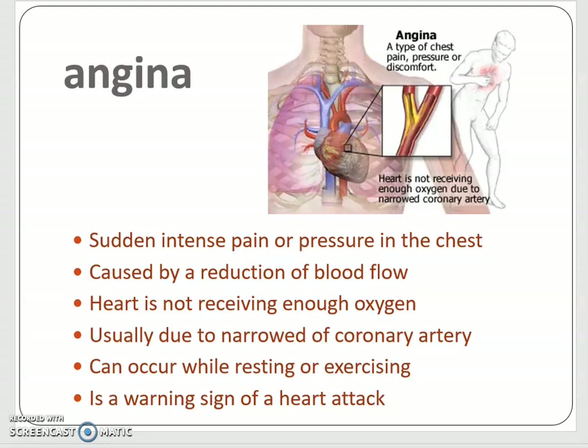Angina can be a warning sign of a heart attack. I have known patients who have had angina and lived to a very old age and never had a heart attack. As I mentioned before, arteries can spasm and shut off blood flow. Arteriospasm might be one of the reasons for the angina.